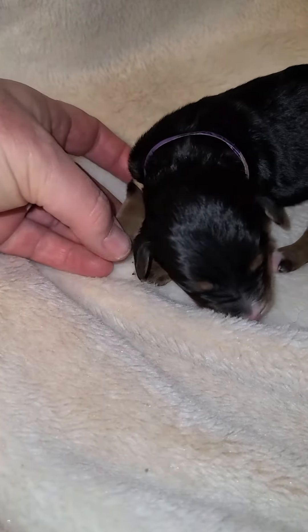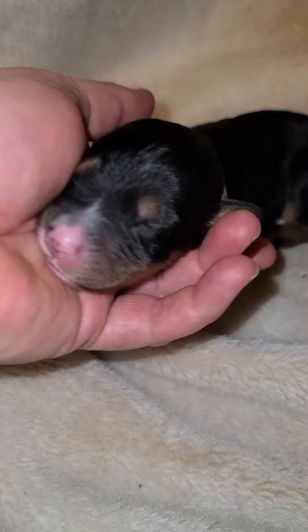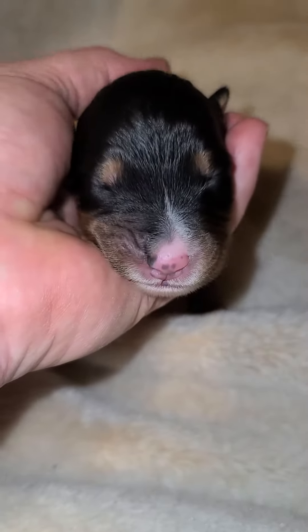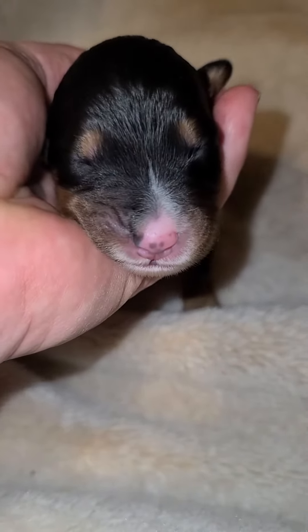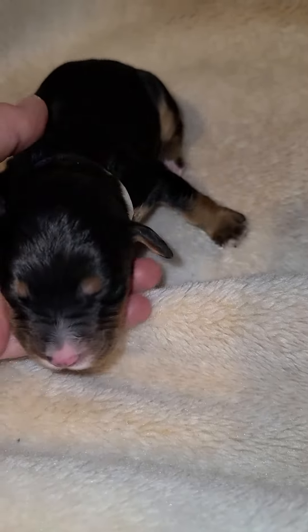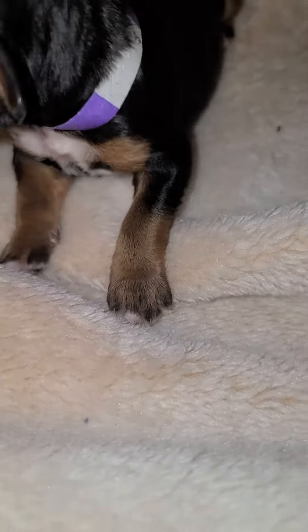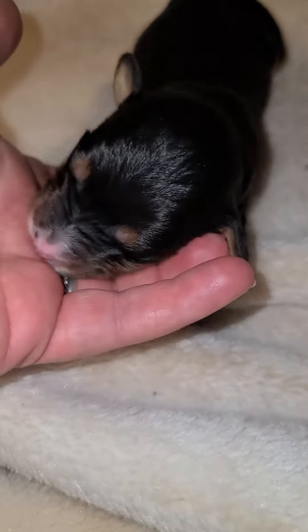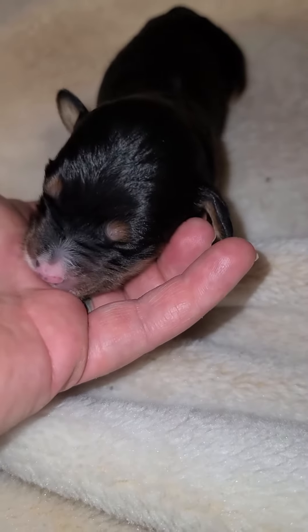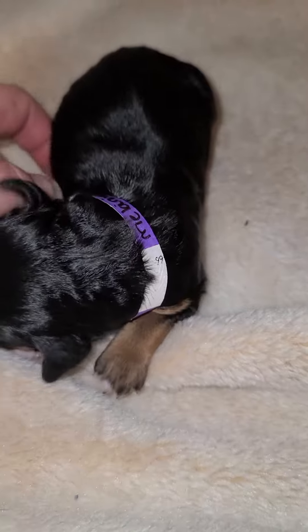She's got some white toes up front and she's got a beautiful face — she's really a sweetie. Look at that face, she's doing really good and she's already got a fat belly. She's got some white down her chest, and I like that one little white toe on that foot. She's trying to find some mama — you act like you're hungry but you're not.